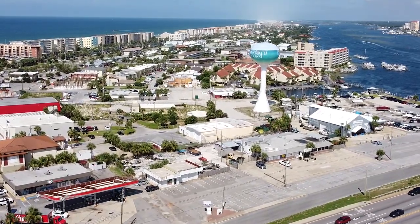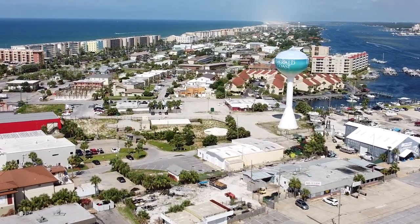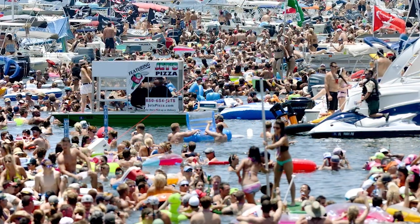You get a good mix of Southern hospitality — we're pretty much in lower Alabama where we're at — combined with a Floridian vibe. It's pretty awesome to be here. The area is also known for a lot of festivals, with Billy Bowlegs being one of them that people come down to check out.